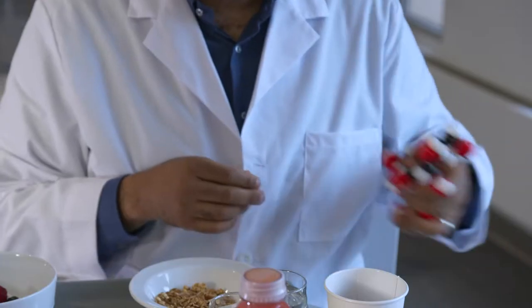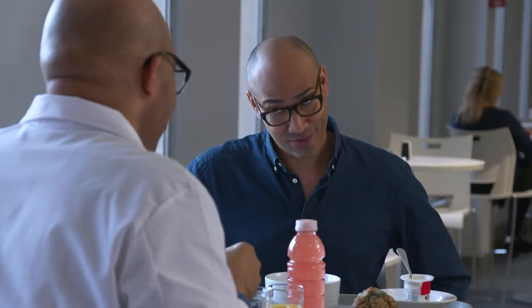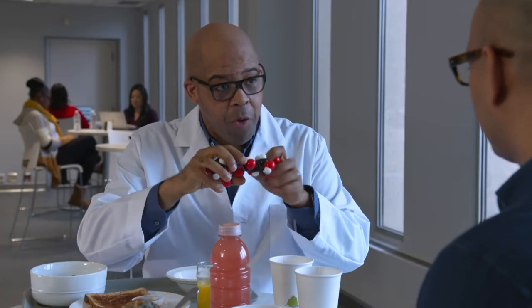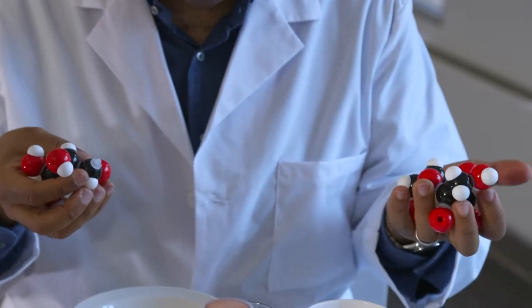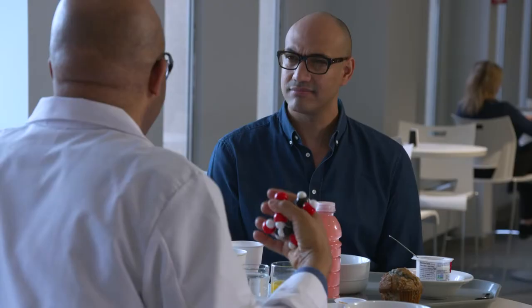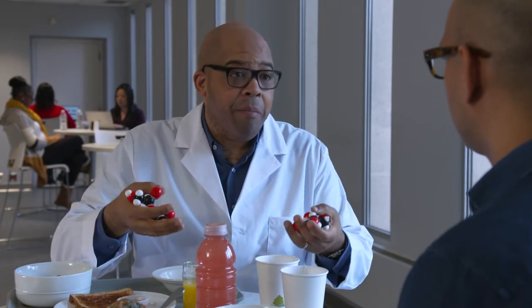So let me show you something, Jack. This is a model of sugar. It's comprised of two different components — this is glucose and this is fructose. These two molecules, when they're inside your body, end up being converted into fat. So that means you could become obese. Exactly. There are other issues, like cardiovascular issues and even diabetes. So we have to be concerned about the amount of added sugar we have in our diets.